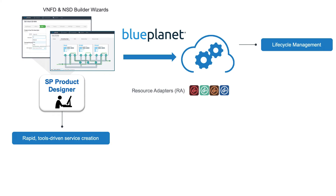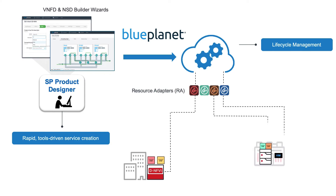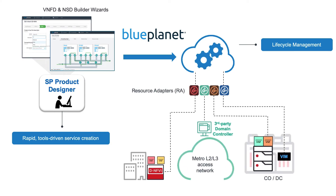Resource adapters provide abstraction and mediation to easily support multiple VIMs such as Ciena DNFVI and OpenStack. Blue Planet also supports the option to automate provisioning of the VNF application as well as the wide area network connectivity service between customer premises and cloud locations.